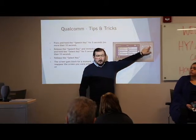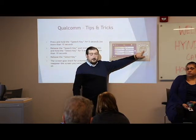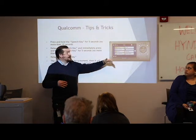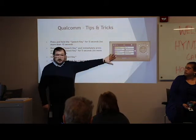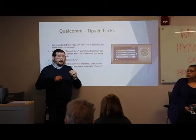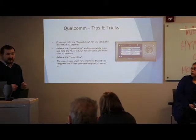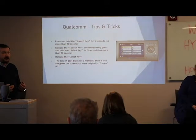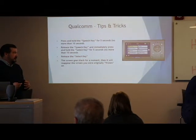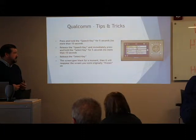To do a soft reset: hold down your talk button for no more than 10 seconds, then release and hit your center key for no more than 10 seconds. The screen is going to go blank, and when it pops back up, it will be at the same spot it was frozen at and you should be able to use it.